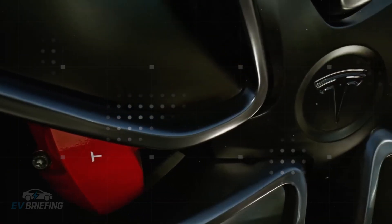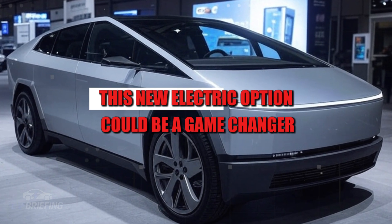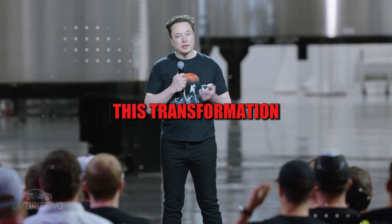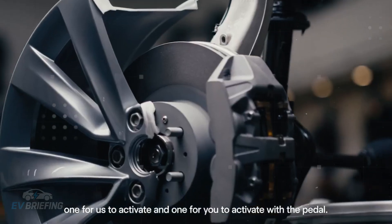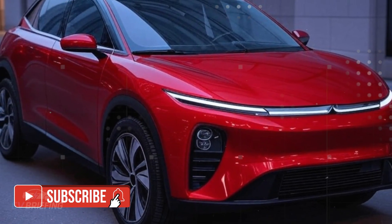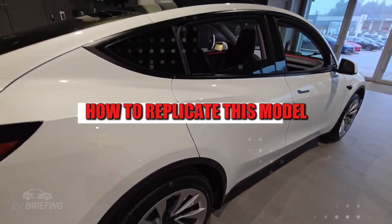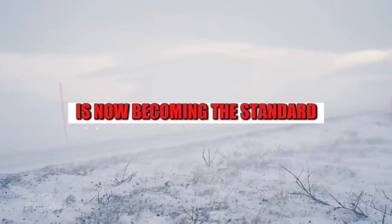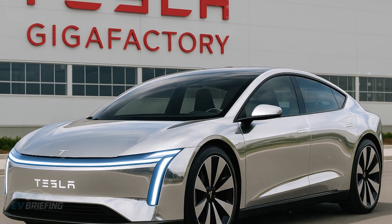In states like Florida, where older gasoline-powered cars have become a constant headache with maintenance, this new electric option could be a game-changer. The most curious thing is that this transformation isn't limited to the Tesla universe. When a company proves it's possible to manufacture faster, cheaper, and with higher quality, the entire market is stirred. Rival automakers are already scrambling to understand how to replicate this model. What was once exclusive to startups or premium projects is now becoming the standard to be followed by anyone who wants to survive in the next five years.